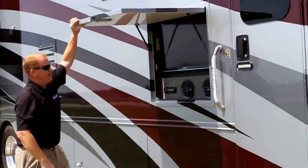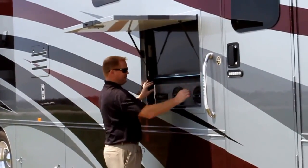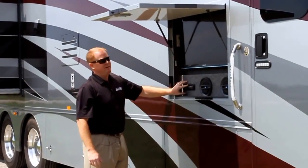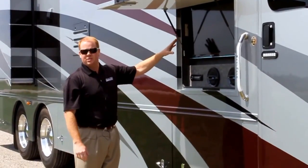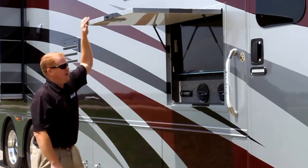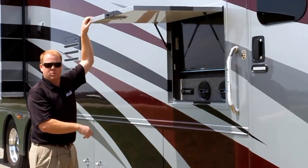Something relatively new for the industry is this outside entertainment, which boasts a 32-inch Sony TV, outside speakers, a DVD and CD player. You can also get your local stations, satellite antenna, and any of your DVDs or iPod connections can go through here as well.